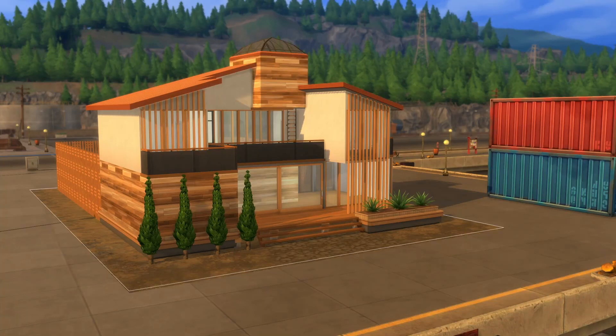Hey guys, welcome back to the channel. Today we're going into almost the cult classic home style, the shipping container home. You either love it or you hate it, but you cannot deny that they have made a huge impact on the housing market, the tiny home movement, and they're just here to stay.